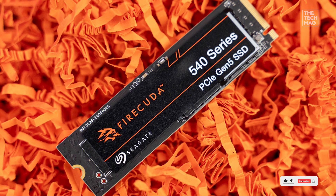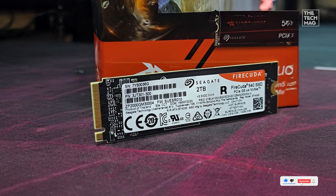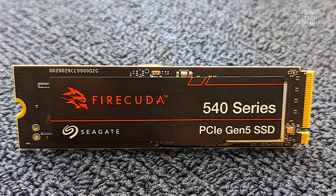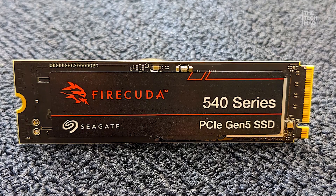And heavy workloads. Plus, you're backed by Seagate's data rescue services for extra peace of mind if anything goes wrong. Absolute speed demon — you'll find the link to this powerhouse in the description.